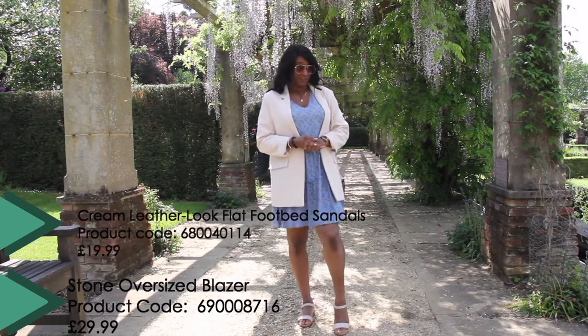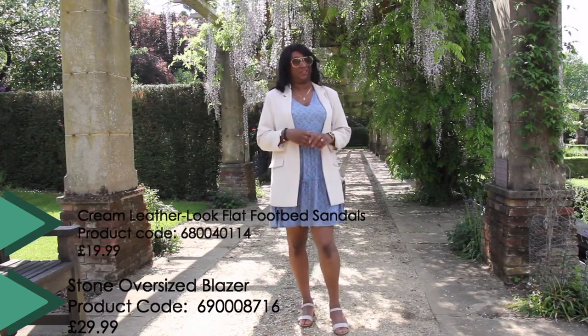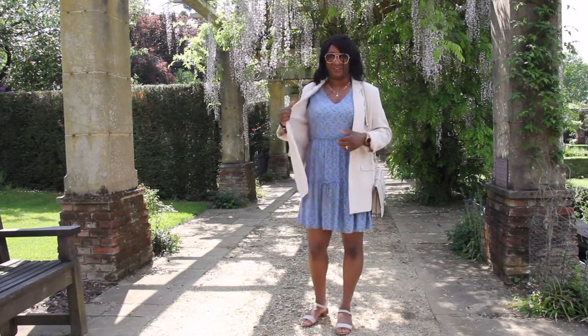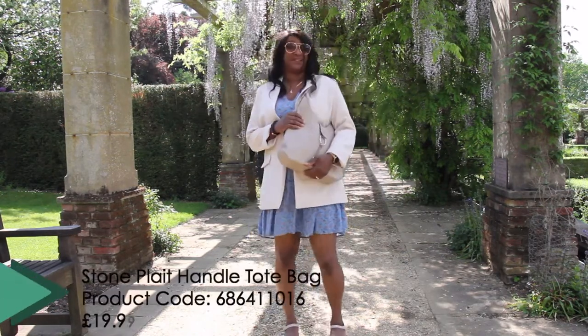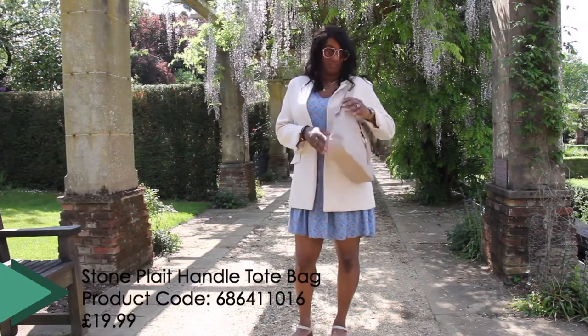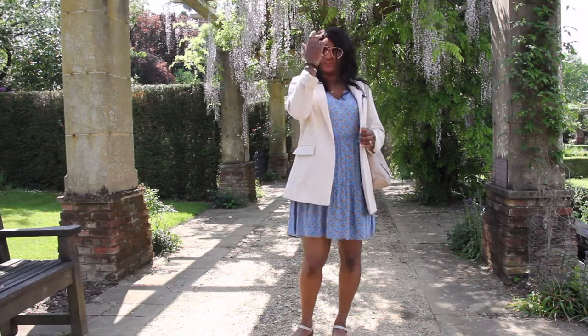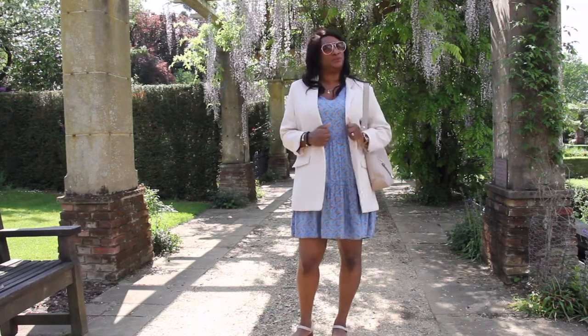I'm wearing a pair of flat shoes because we've been sitting at home for a while and we haven't worn our heels in a while, and also the sun is shining. I've also got this gorgeous bag, it's big enough to put my laptop in, and I'm wearing a blazer which just makes it feel that little bit more formal.